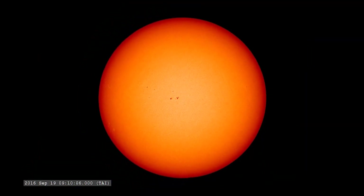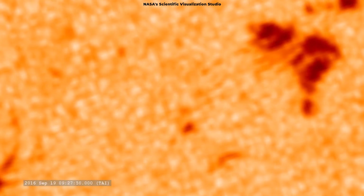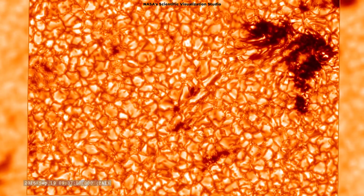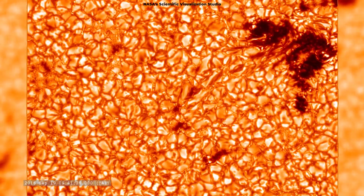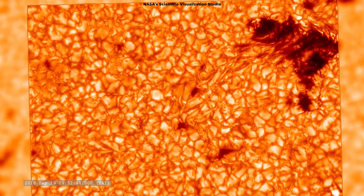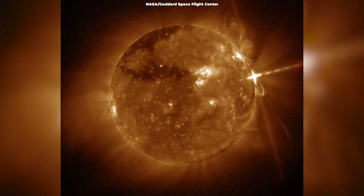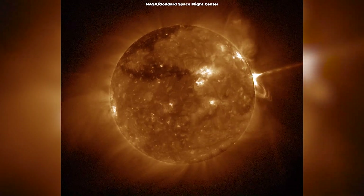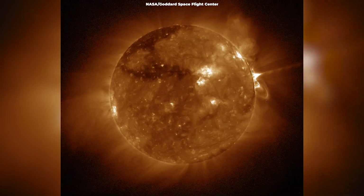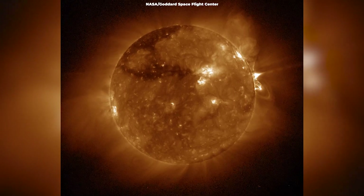Sunspots are darker, cooler areas on the surface of the sun in a region called the photosphere. They are created by magnetic field flux, where the convergence of magnetic fields stunts convection and cools the sun's surface. Sunspots are basically magnetic storms on the surface of a star. They result in a cooler area that looks darker only in comparison with the brighter and hotter regions of the photosphere around them.